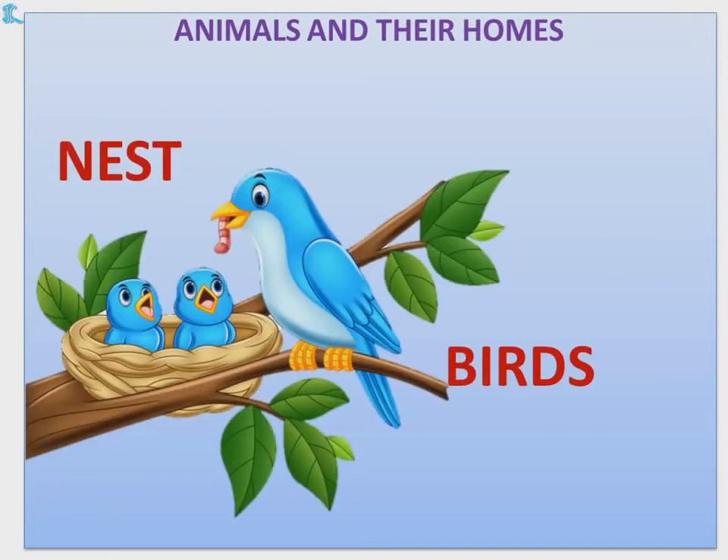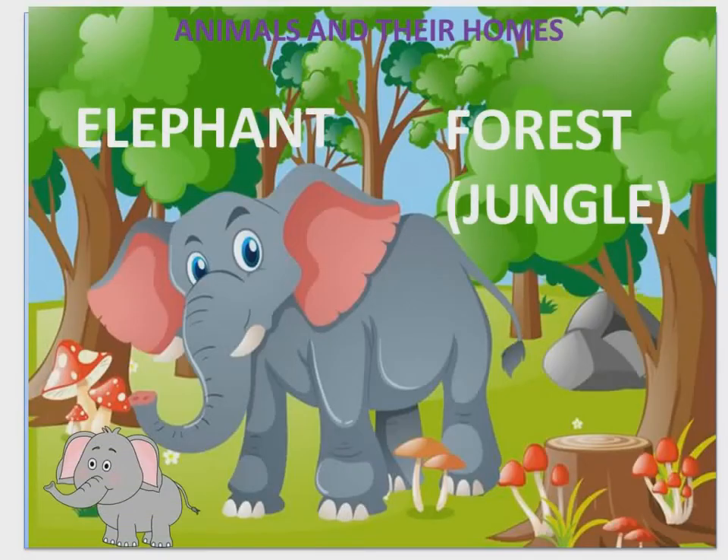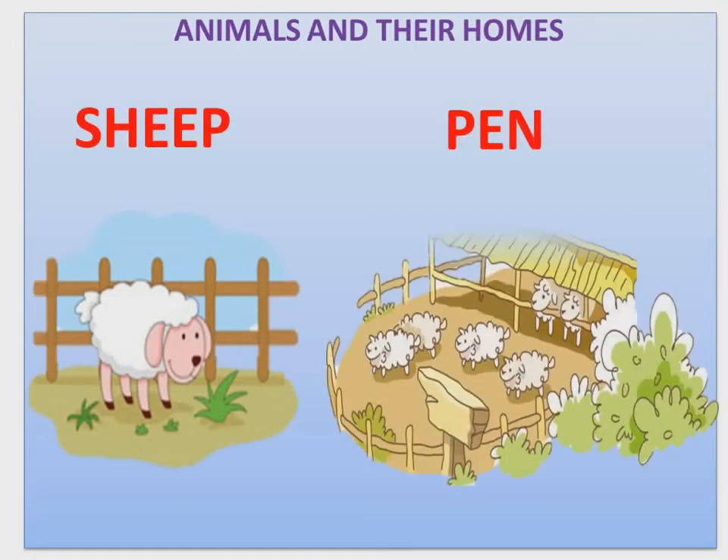Birds live in a nest. Elephant — Elephant lives in a forest, that is a jungle. Sheep — Sheep lives in a pen.